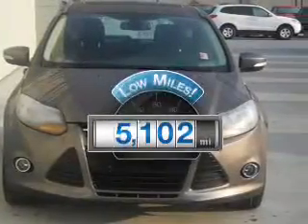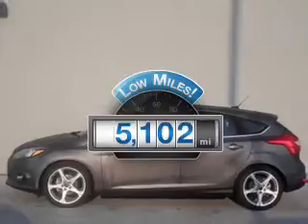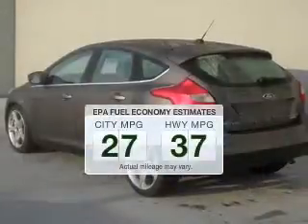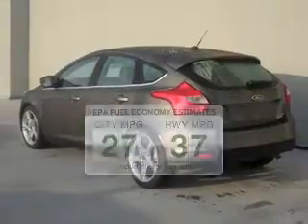Low mileage is an important factor in your purchase and this vehicle delivers a low odometer reading. Low emissions and the good fuel economy offered in this vehicle are important to you and to the environment.